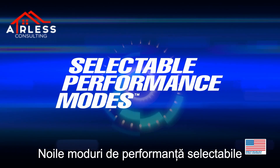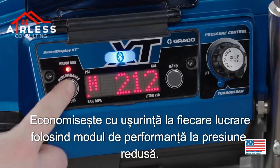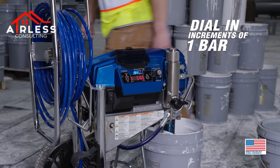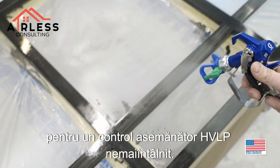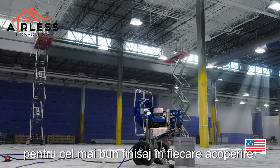All new selectable performance modes are the fastest way to set up your sprayer with the push of a button. Easily unlock savings on every job by using the low pressure performance mode. Quickly dial in pressure with increments down to 1 bar, all the way down to 3 bar, for never-before HVLP-like control. It's never been easier to spray at the lowest pressure for the best finish in every coating.